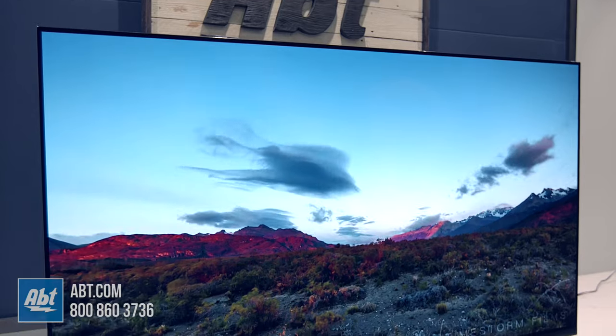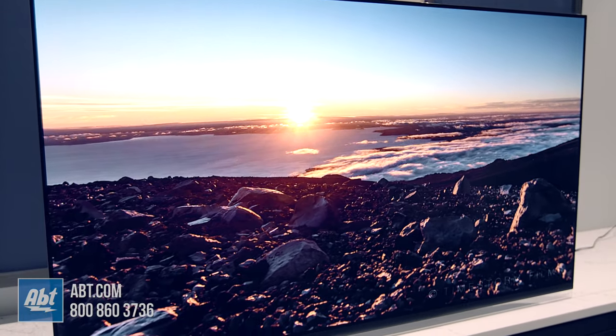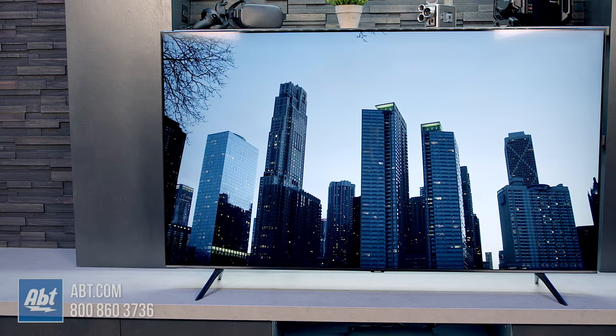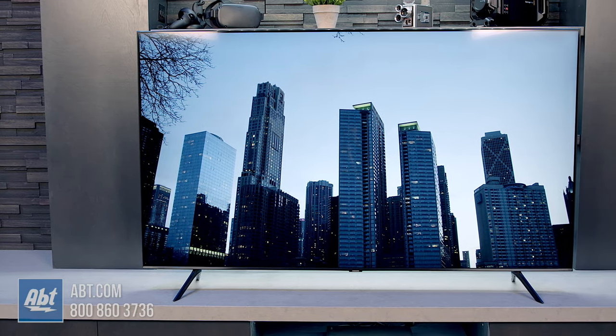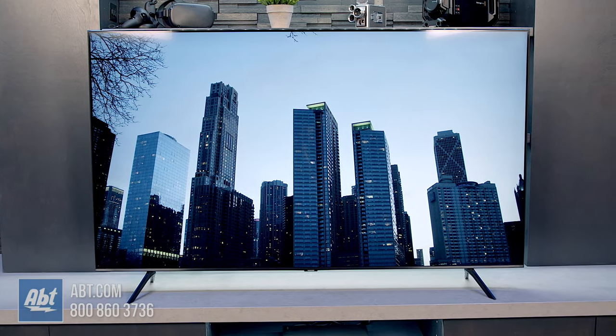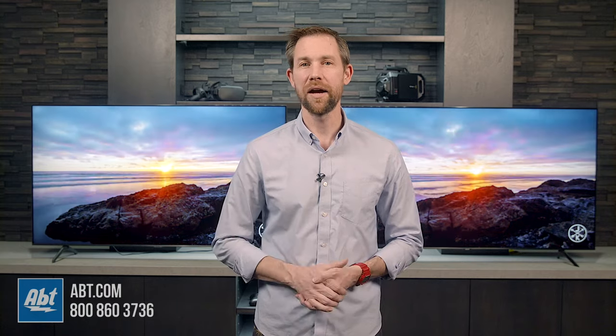Plus, viewing angles on an OLED are wider, so anyone sitting off to the side will be able to see the picture better. LEDs, though, can generally be purchased for a much lower price, so you'll want to keep that in mind if you're trying to focus more on keeping costs down. For more detailed descriptions on each of those, make sure you check out our buying guide on APT.com — I'll have a link down in the description.